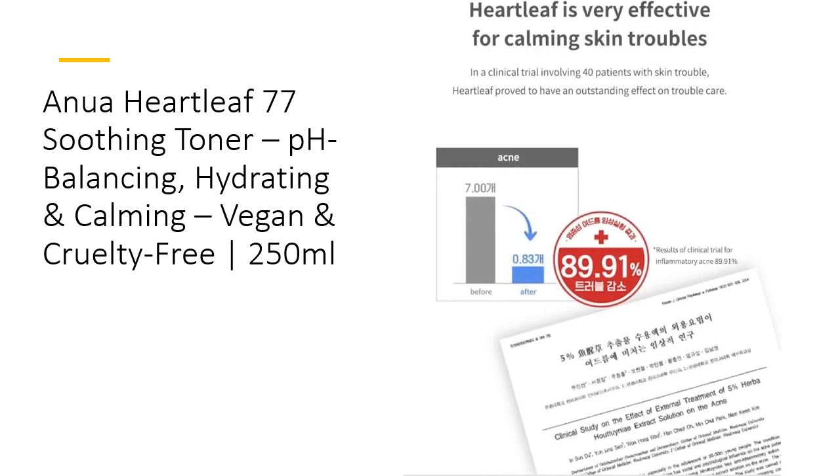Ranked number one in Korean health and beauty stores like Olive Young and Malavla, and celebrated on TikTok, this toner is a viral sensation for good reason. Its quality, effectiveness, and gentle formula make it a standout choice in the crowded skincare market. With Anua Heartleaf 77, you invest in a product that not only delivers visible results but also aligns with your values of clean, ethical beauty.